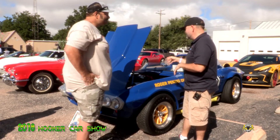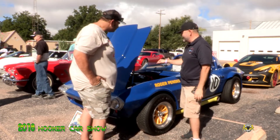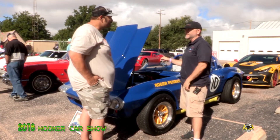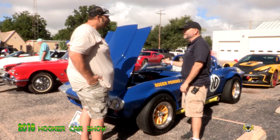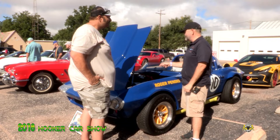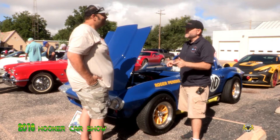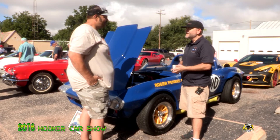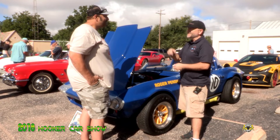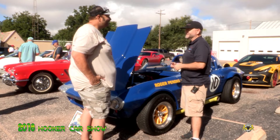Another thing about this car that's really special and important is that the engine in it is an L88 — original, new old stock. It's only been in this car. It's a 69 date-stamped L88, which is what Zora Duntov sent to Roger Penske in 67. They made these L88s from 67 to 69, and sent the engines to him to put in the car when he sold it to him. So that's what this has in it.